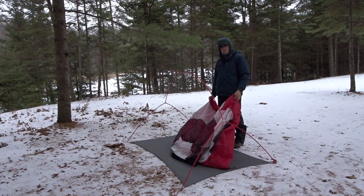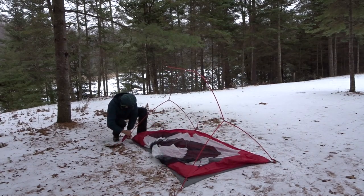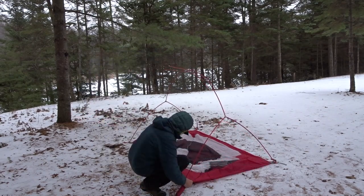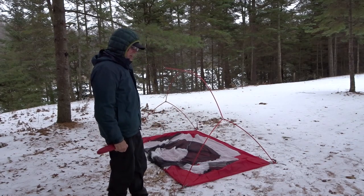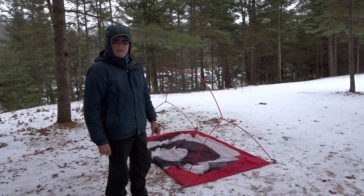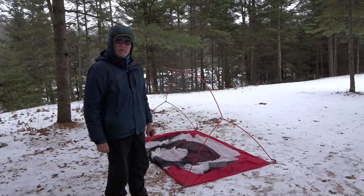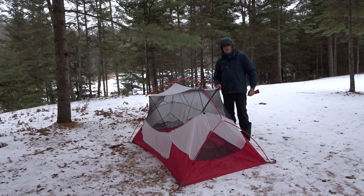Did you ever get your tent all set up only to find the doors going the wrong way? I hate that. Some of you may be wondering why I'm bothering to set up the tent body at all when there's obviously no chance of bugs. Coming back to the whole premise of this trip — it's to be as comfortable as possible. Even if it's just three, four, five degrees of extra warmth, having the tent body is another layer of insulation. The priority on this trip is comfort, not weight. Aside from some footprints probably made yesterday, I haven't seen any sign of anyone else out here.